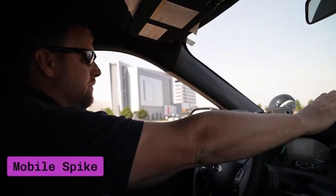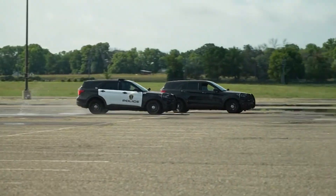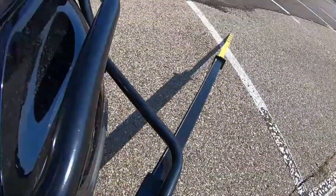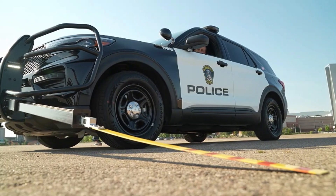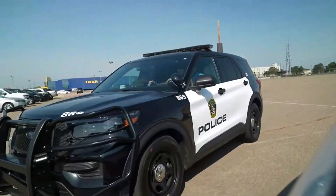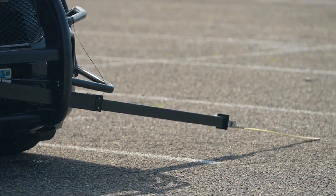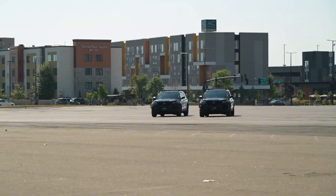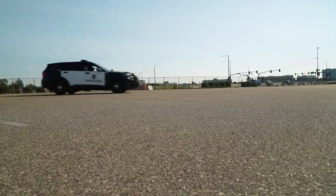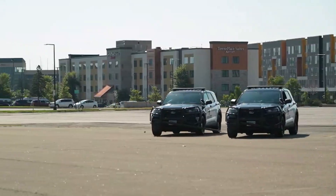Mobile Spike is a groundbreaking tool designed to stop fleeing vehicles while police are in motion, mounted directly on the side of the police vehicle. This innovative system replaces the traditional method of laying spike strips across the road, significantly reducing the risk of injury to officers and bystanders, while speeding up the process of bringing a pursuit to an end. When deployed, Mobile Spike punctures the tires of the suspect's vehicle, resulting in a controlled deflation that slows the car without causing a dangerous crash.